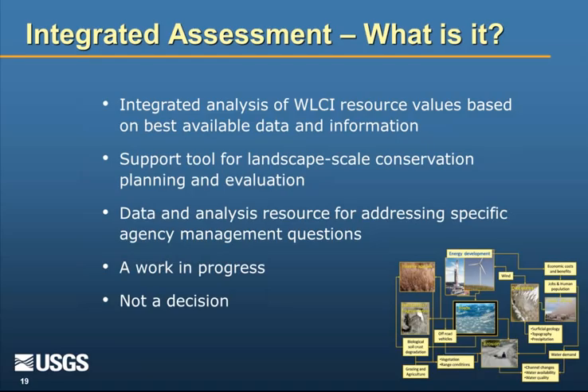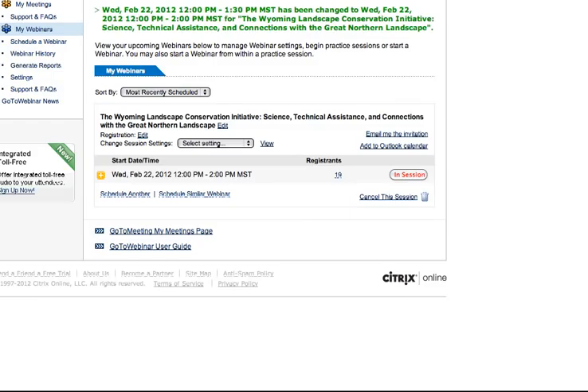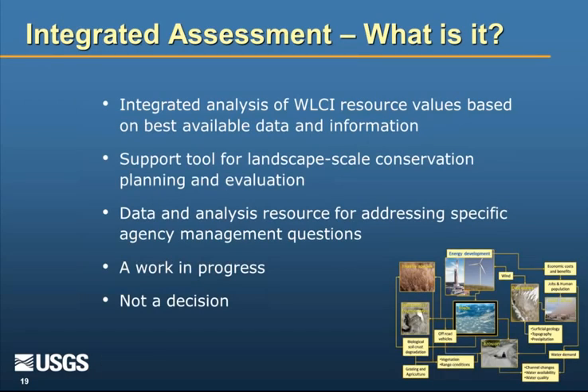Now I'll spend a few minutes on the idea of putting things together into one package useful for prioritizing habitat conservation — what we called the integrated assessment in southwest Wyoming. It's an analysis of things important to the WLCI community, based on the best available data. We see it as something that can support conservation planning, where you can pull it apart and use individual components to address specific questions. We're still working on it as an iterative process. Very importantly, it's not a decision — it's just something that can help people think about their own priorities.